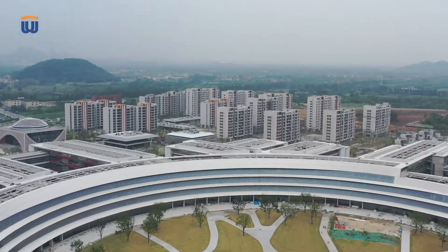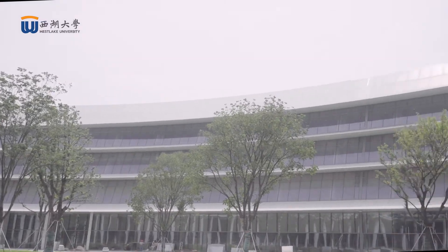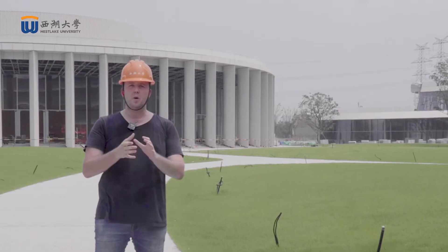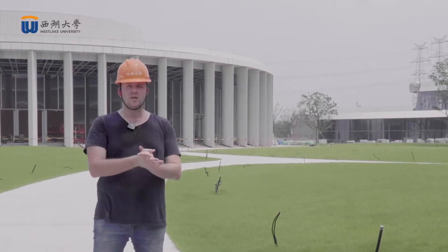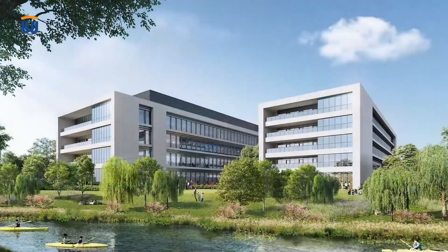We are here right in the center of our campus. Behind me is our auditorium and surrounding me is our beautiful academic ring, which represents another part of our Westlake philosophy — and that is the importance of interdisciplinary interaction.